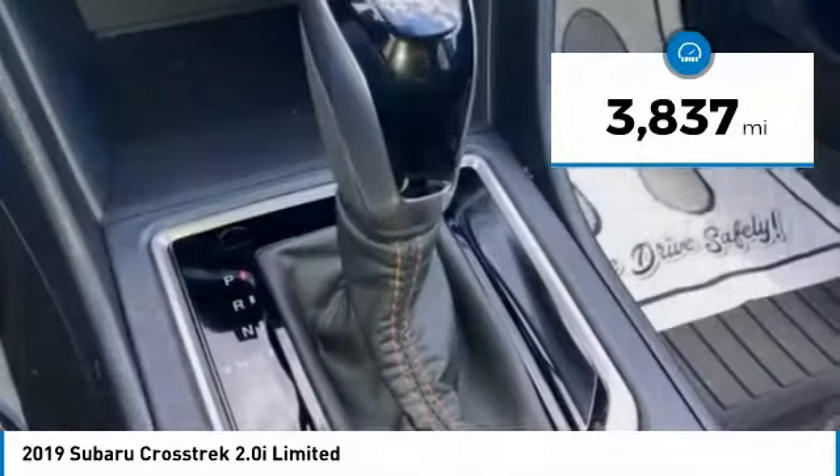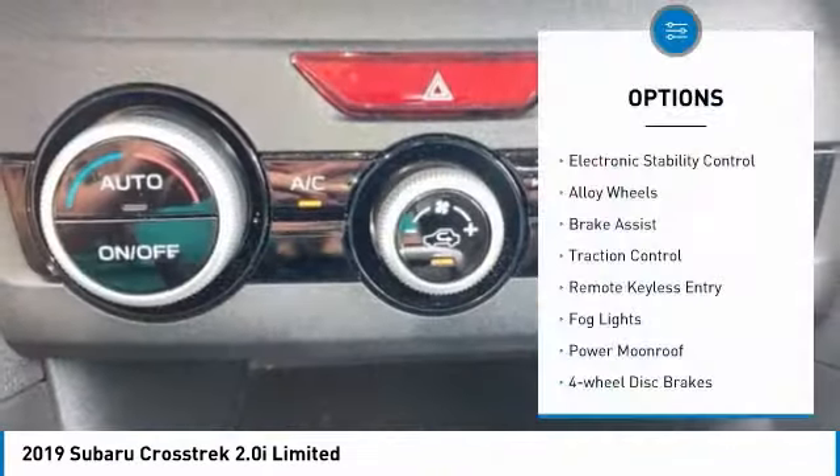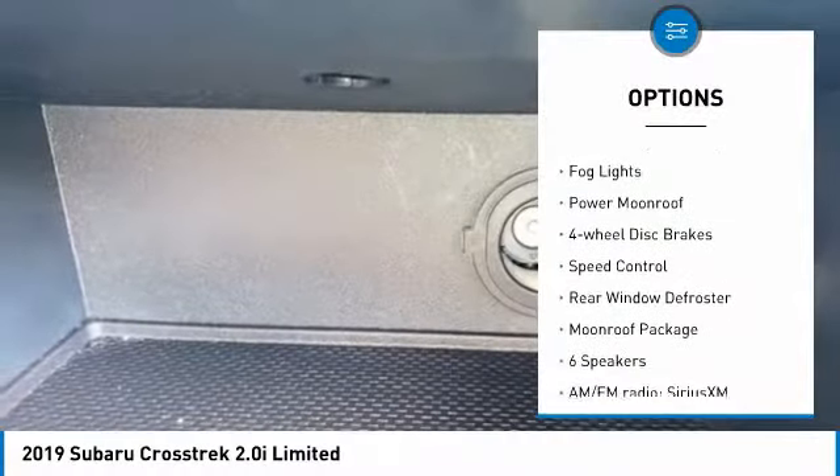This vehicle has less than 4,000 miles. Here are some of this vehicle's great options: electronic stability control, alloy wheels, brake assist, traction control.